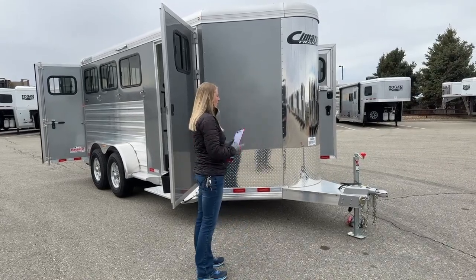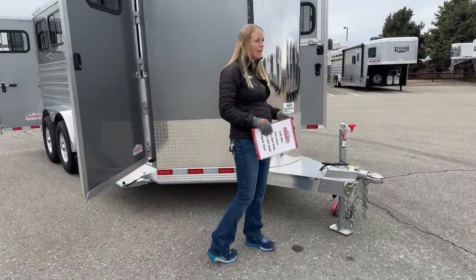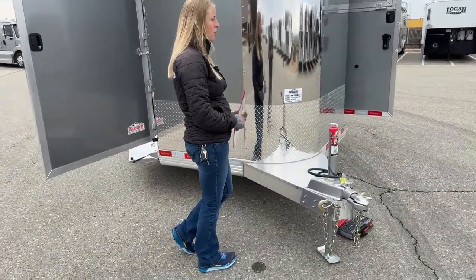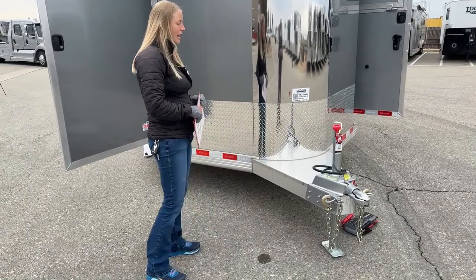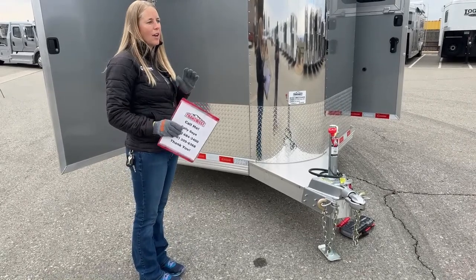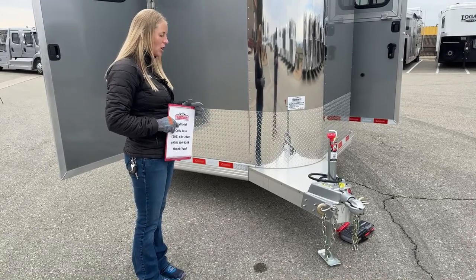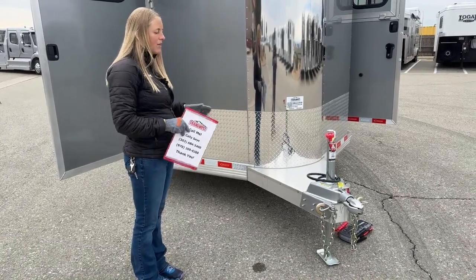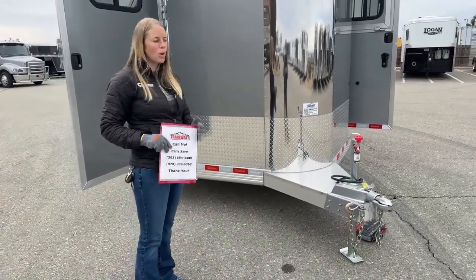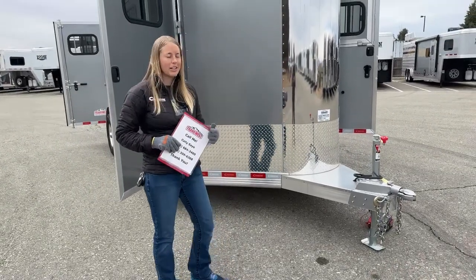Right here at the front we've got a single leg jack. Cimarron does a three-foot tongue on this, and you'll notice a lot of bumper pull trailers are going to be a lot shorter on tongue length. I pull a Cimarron and I really like that extra length — I don't have to worry as much about getting into my truck when turning tightly, and it pulls a lot better. If you're towing behind a motorhome, we can lengthen that tongue even more for additional clearance.